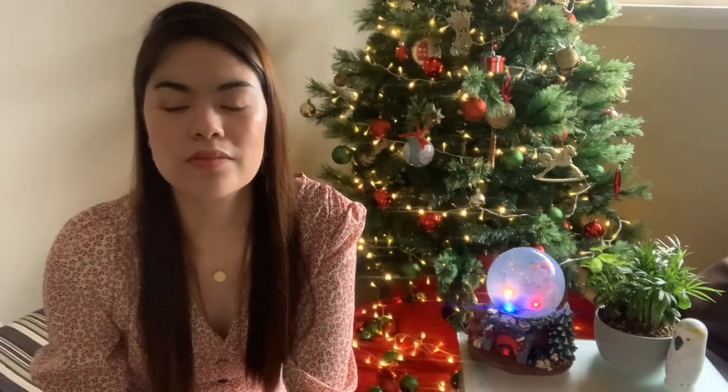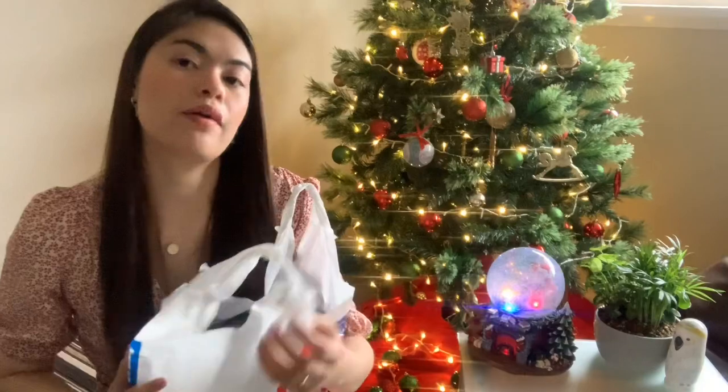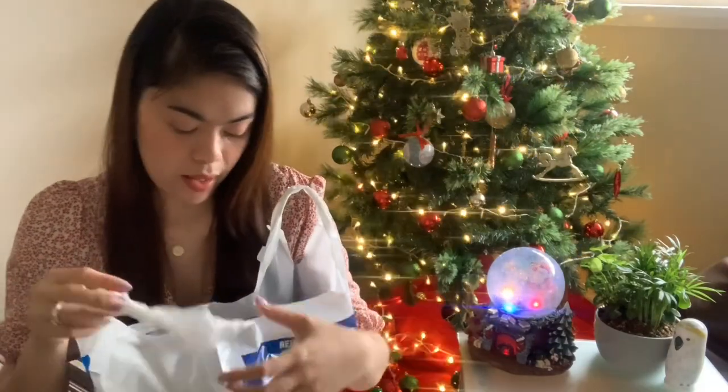Hi there, I hope you're doing well. I'm excited for today's video as I will be showing you the fragrances that I got as gifts for my families and friends. I haven't owned or used any of these, so this is also a first impression video. I got all these fragrances at the chemist and they are really very affordable and very good.